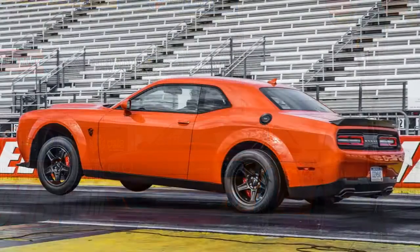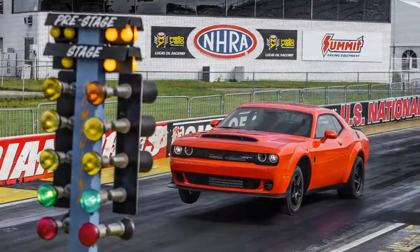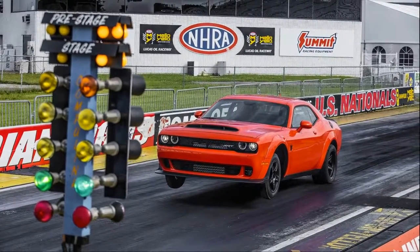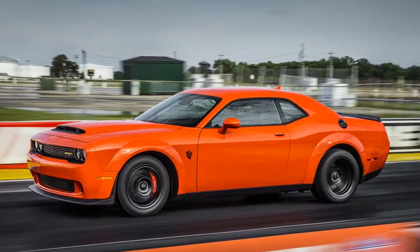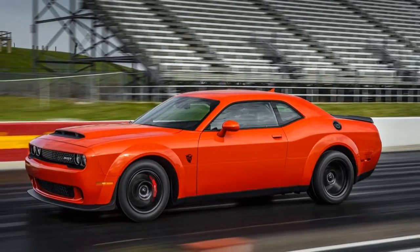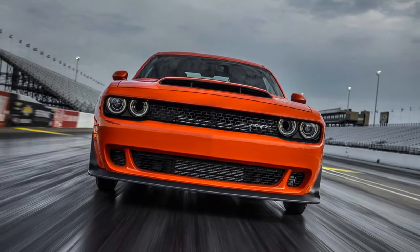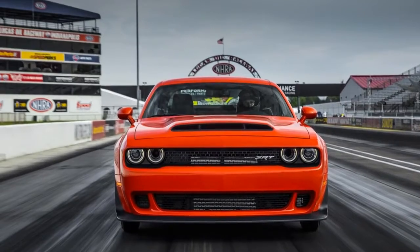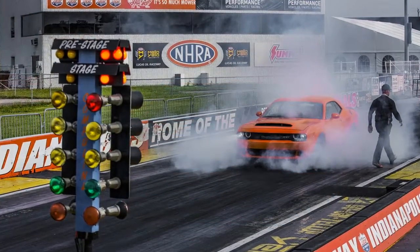If something does go wrong, it'll happen quickly. Following the talk, we had our guts sloshed as a passenger in a blurry 8-mile run, giving us a taste of the G-forces — the Demon can pull 1.8 Gs in a straight line — that we'd feel when we got in the driver's seat for our own pass down the drag strip. We were already sweating. It had rained — you could describe it as torrential — the day before. The grassy parking area surrounding Lucas Oil Raceway was still flooded, but any water on the pavement had evaporated and hung in the air combined with the heat. We were sticky and uncomfortable.